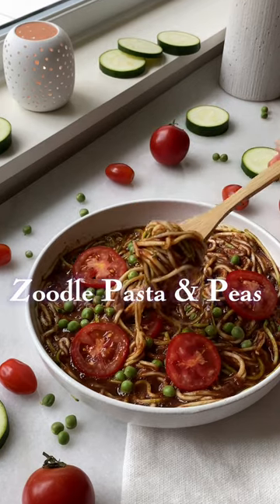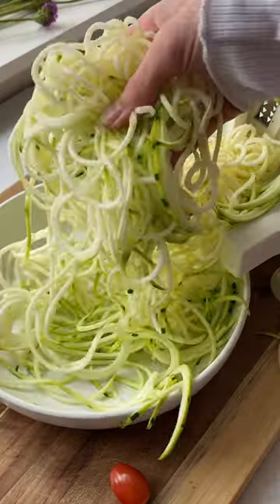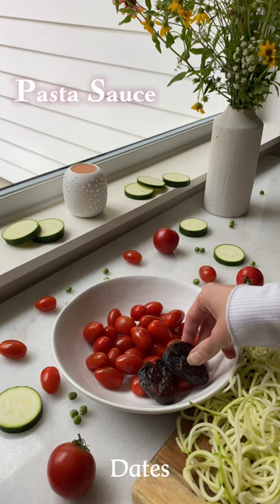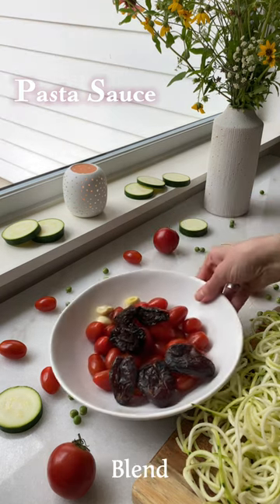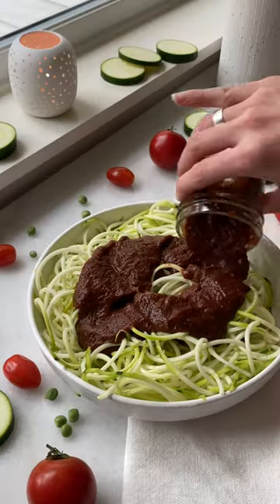Welcome to episode 1 of Epic Raw Recipes. This dish features zoodles, otherwise known as zucchini noodles. Zoodles are a terrific alternative to traditional pasta. The dates and sun-dried tomatoes make this pasta sauce incredibly flavorful.